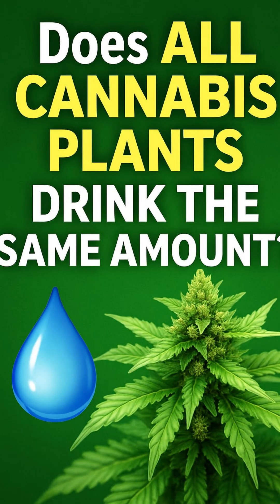Welcome back legends! Let's break down why two plants of the same age can drink completely different amounts of water.